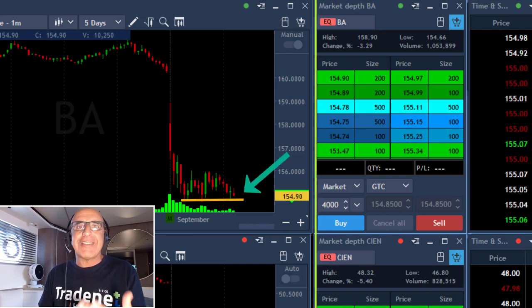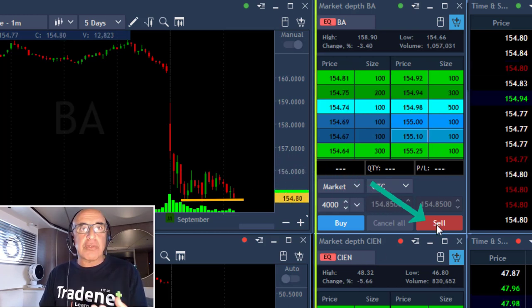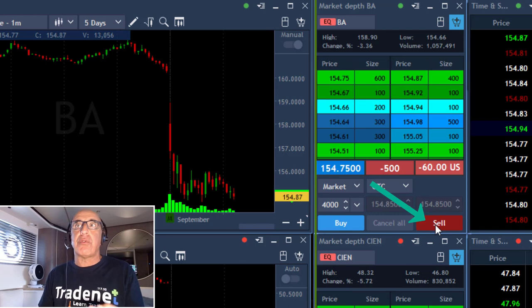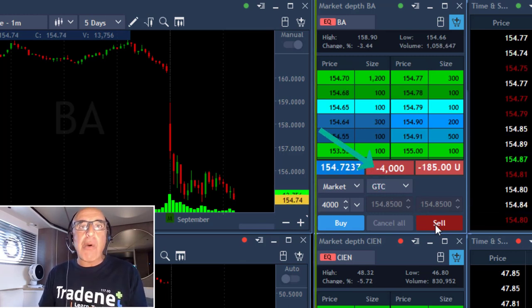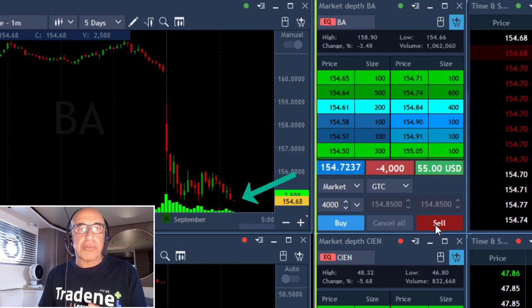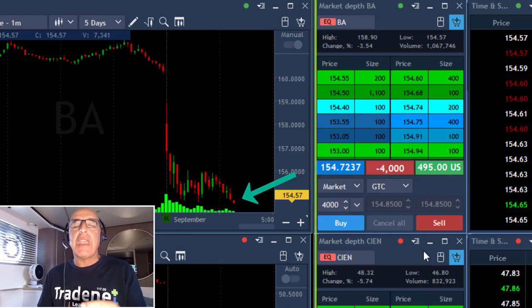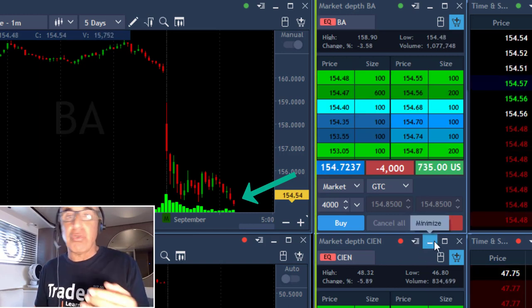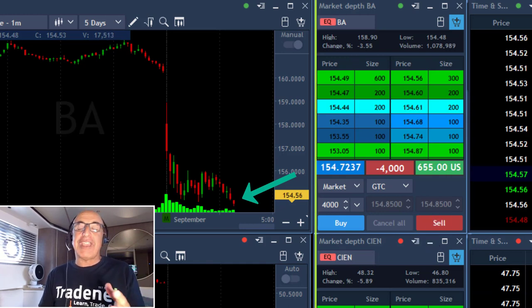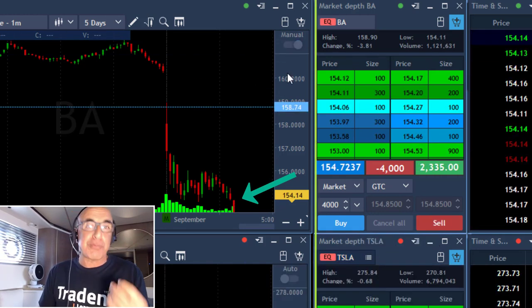I'm about to short it because it's a nice technical formation for short. As you can see it's coming down, it's close to the lows. I shorted before it moves to a new low — just shorted, 4,000 shares. I'm expecting it to move under the lows. It's touching the lows, moving under right now. You always want to short a stock before it moves to a new low. You do not short it at the point of the breakdown — you short it before, at the point where you expect the breakdown.